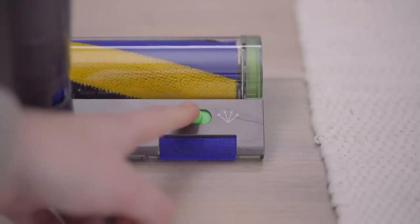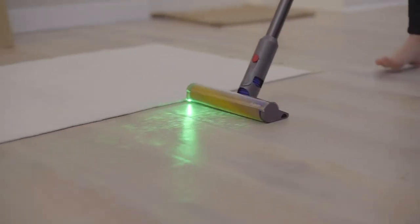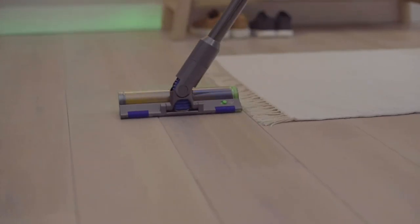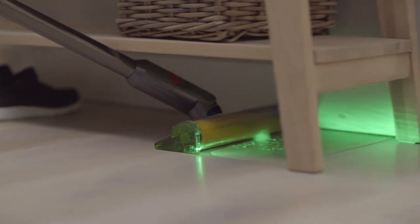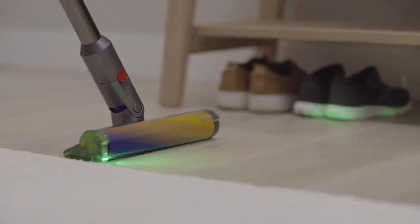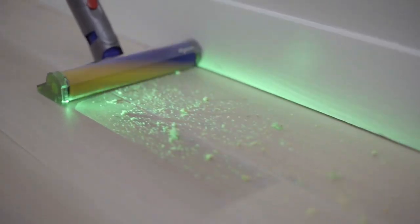The Dyson V12 also comes with its new laser detect technology which reveals the dust and allergens which were originally undetectable to the naked eye. The technology allows you to see exactly where you need to vacuum and has been a game changer to my daily cleaning routine. I would dare say that the laser detect technology by itself has made the Dyson V12 worth a purchase.